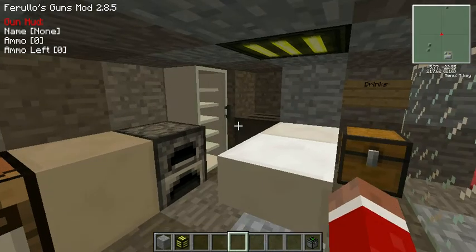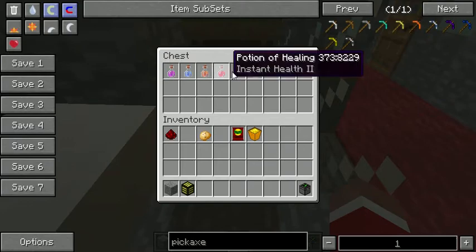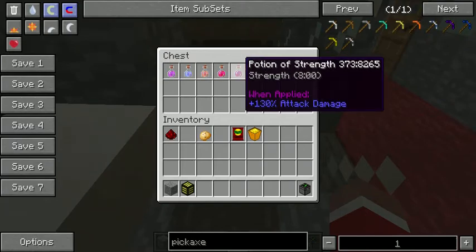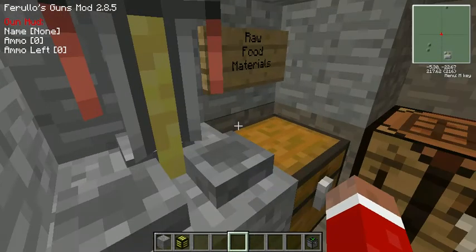The kitchen is equipped with a fridge, a toaster, a place where I store my drinks — really good potions — and a potion maker.